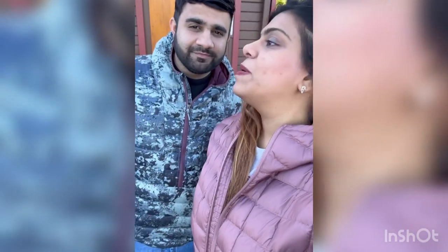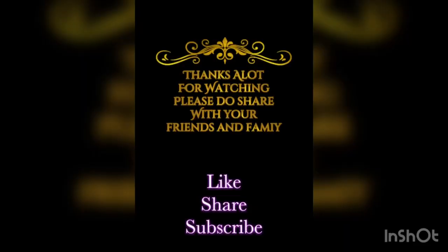Our Hanmer trip is over, but our journey is not - we're heading to the animal park next! Catch up with us there. Thanks a lot for watching - please share with your friends and family, and like, share and subscribe. Cheers!